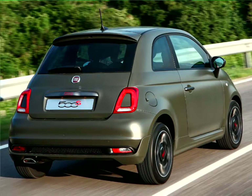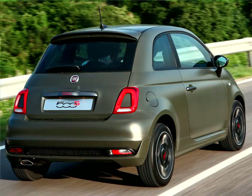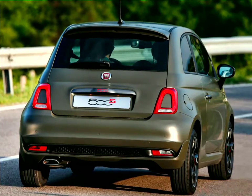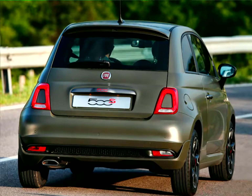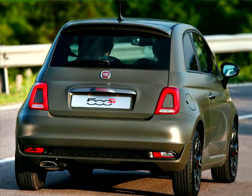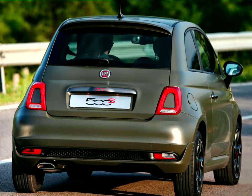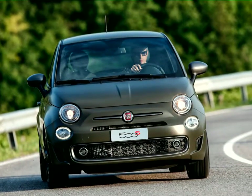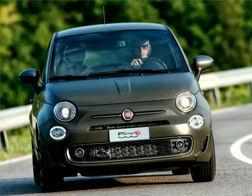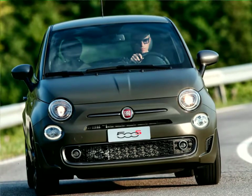The new 500S version completes the range of the new 500, one of the most comprehensive lineups in the segment. Depending on the market, it features two versions — sedan and convertible — three trim levels: Pop, Lounge, and Sport, and seven Euro 6 engine versions: the 1.2 69 horsepower petrol also available in LPG, the 1.4 16V 100 horsepower, and the 0.9 TwinAir with 80, 85, or 105 horsepower.